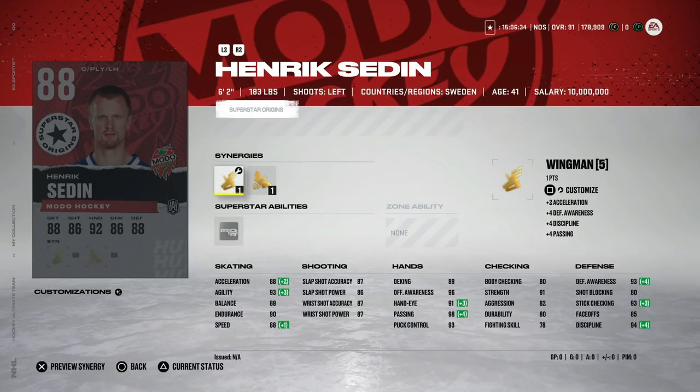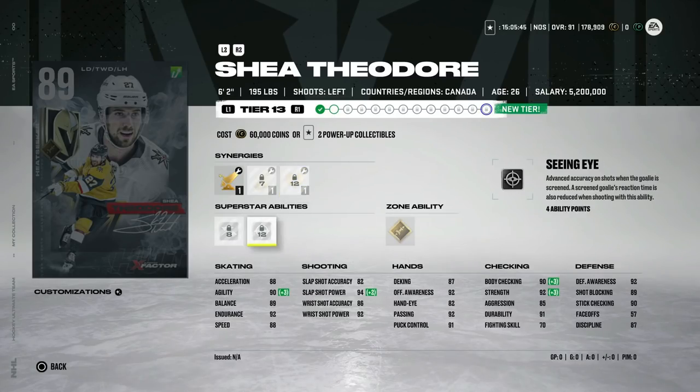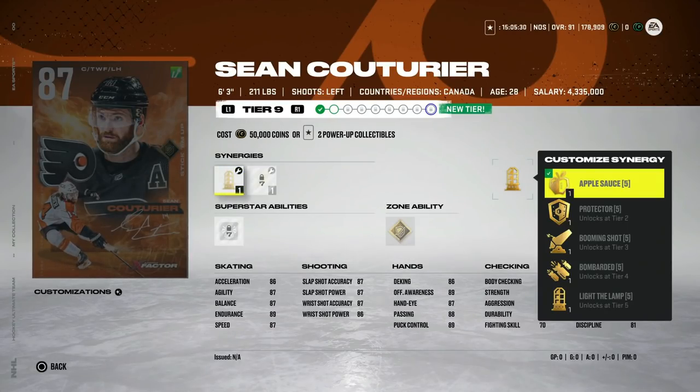Looking at some of the X-Factor upgrades now — Shea Theodore gets Thief as well as Distributor and Booming Shot. You add that up: he's got 90 speed, 88 acceleration, and up to 93 agility. With Thief activated he's got 97 defensive awareness and 95 stick check. This is starting to become a pretty well-rounded card. I know he's not one of the better left-handed defensemen because Dougie Hamilton kind of takes that spot and you've got Chris Letang already at 92, but if you've got him untradeable and already invested, he's still fairly cheap to upgrade and touching 90 skating now is not bad.